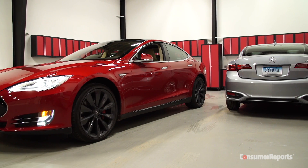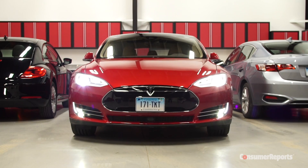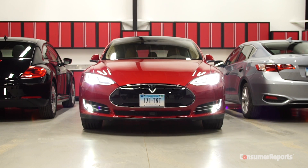We recently tried Tesla's Summon feature, which lets the car park or pull up to you without anyone driving it. It's a convenient feature for the electric Model S, making it easier to put the wide car into tight parking spaces.